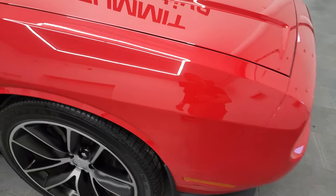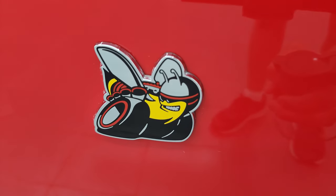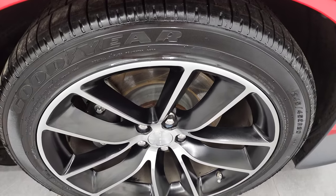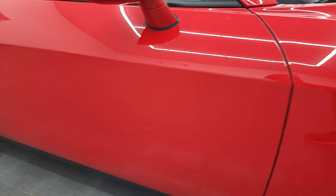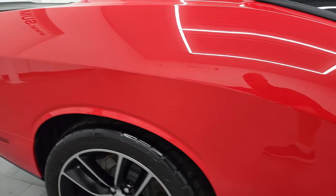Coming around the passenger side, the front fender looks really good. You get the Scat Pack logo right there. The passenger side front rim has no scuffs or scrapes, and that tire is brand new as well. As you go down this side of the car, take note of how clean the body is and how reflective and mirror-like that paint is.